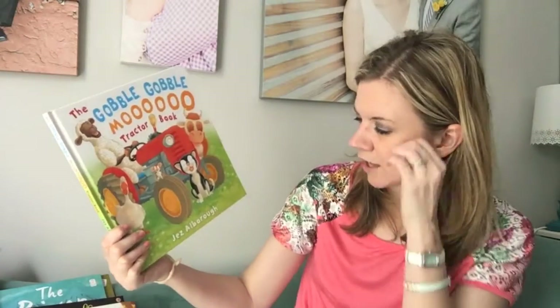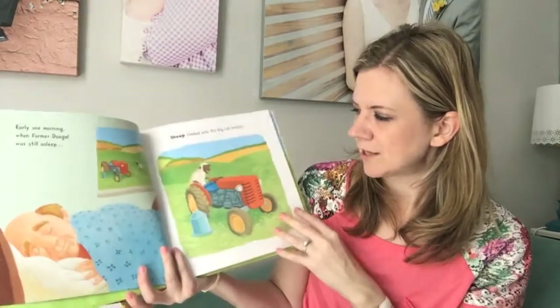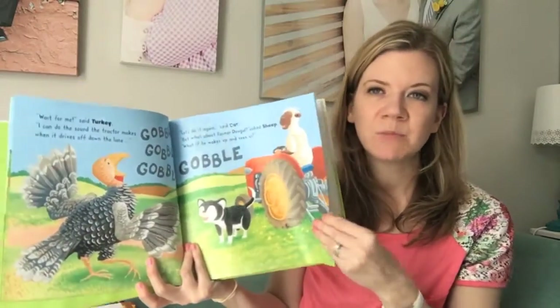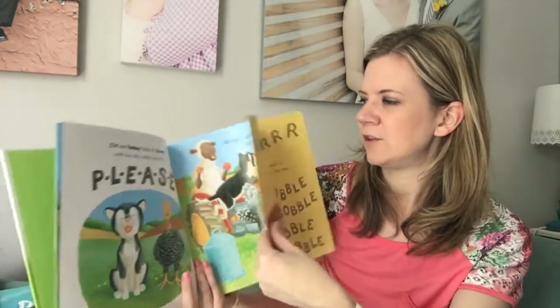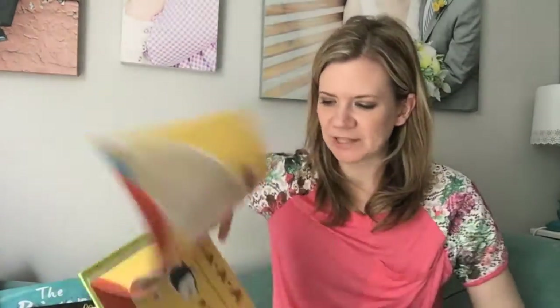This is Jez Albaro. It's the Gobble Gobble Moo Attractor, both brand new to our lineup in our house. It's all about animals that get on a tractor and make all the sounds they can do that sound like a tractor. They do it together, so it's about teamwork, taking turns, and sharing. It's super cute and fun, and there's a double spread in here that is really fun. Weston actually likes to do all the animal noises while I read the other part. It pulls out and does all the animal noises — it's just fun to do together.